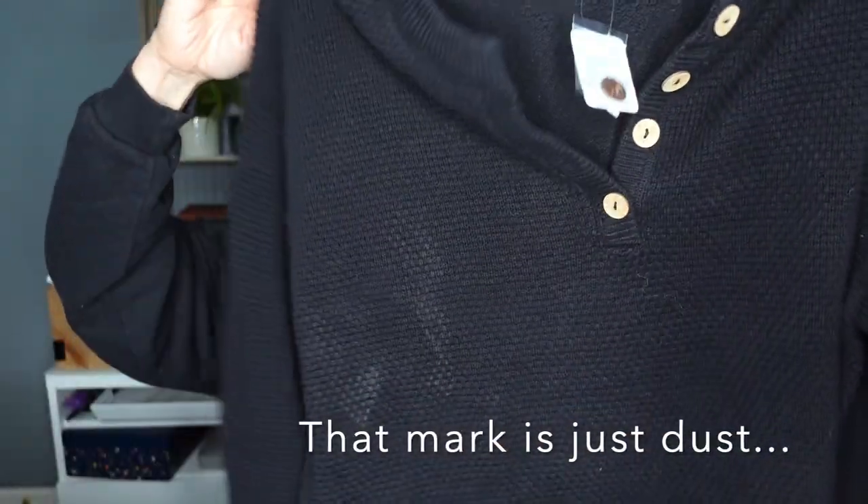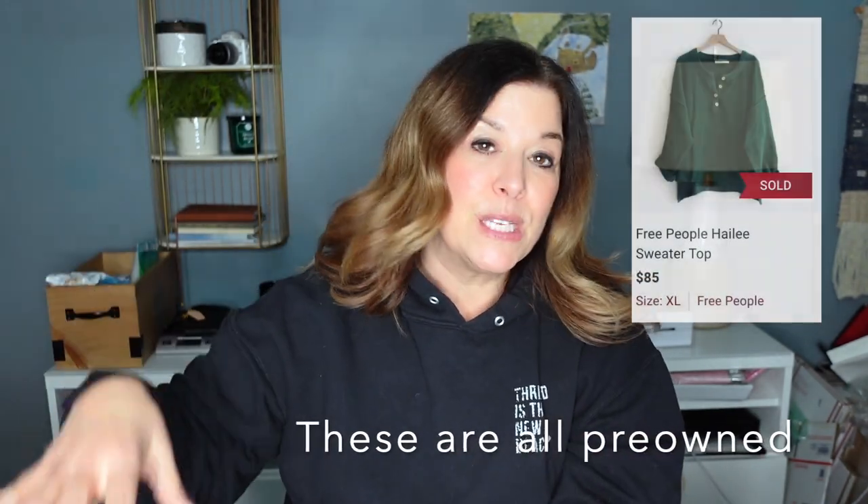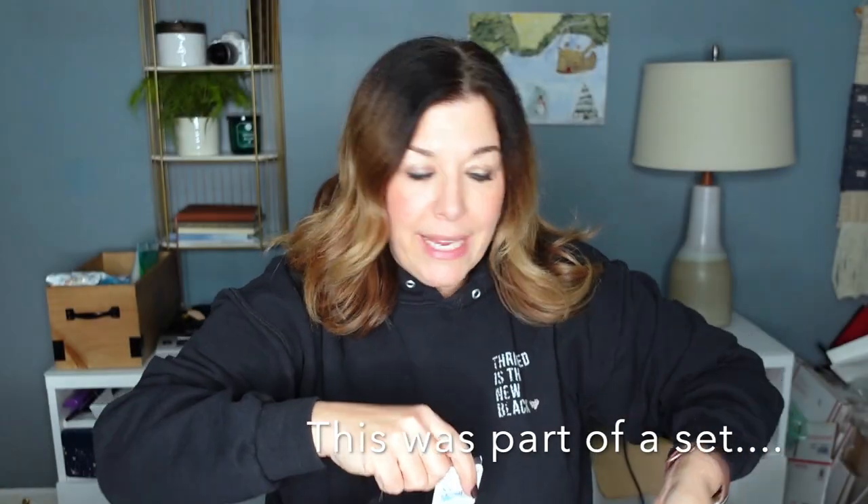Even though I paid $20 each, I would pay $20 all day long for items like that. I did end up getting this Free People Beach sweater — just a very nice, simple, textured sweater. It is a size extra small, but Free People runs big. This was $14.99. It's new with tag and the original price was $128. Even if I list it at $60 and it sells in the $50 range, I would be pretty happy with that.